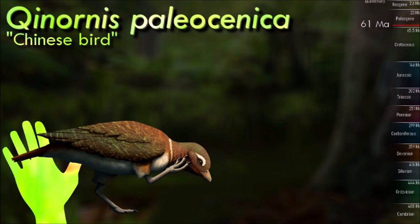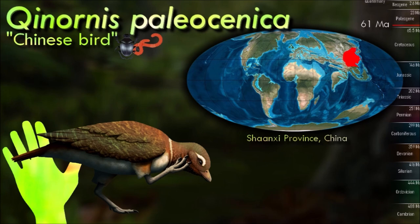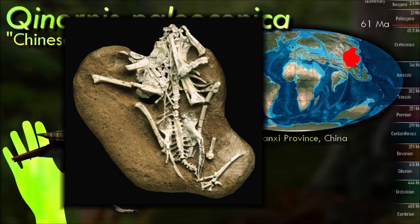66 million years ago, the end-Cretaceous mass extinction wiped out all dinosaurs except for the avian bird lineage. Living in northwest China during the mid-Paleocene, about 61 million years ago, Ceonornis was roughly pigeon-sized at around 30 centimeters long. It is known only from a few bones from its legs and feet, but those bones are unusual enough to hint that it might have been something very special.